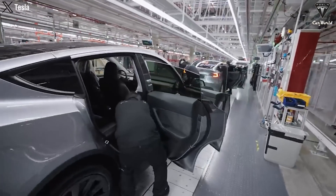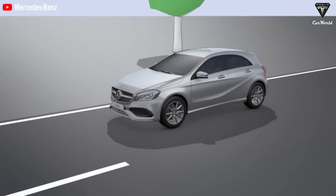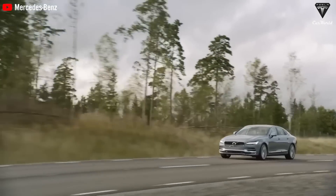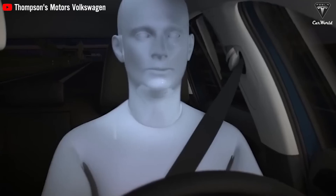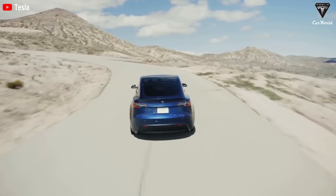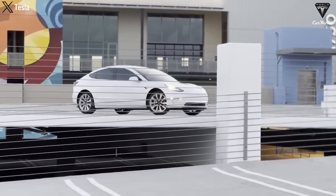Tesla isn't the first company to monitor driver attention. Mercedes-Benz had a system called Attention Assist, Volvo had Driver Alert, and BMW and GM also use in-car cameras to check whether the driver is paying enough attention. This application added to Tesla's electric car models has increased credibility for the near-absolute safety promised by the manufacturer.